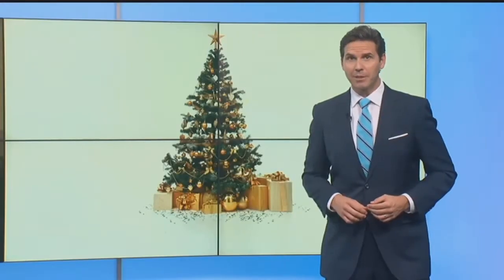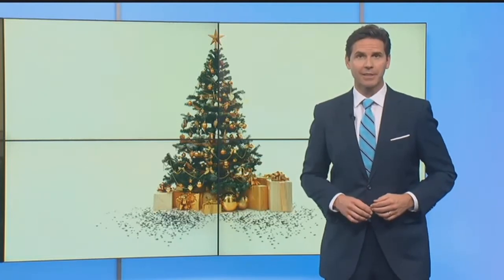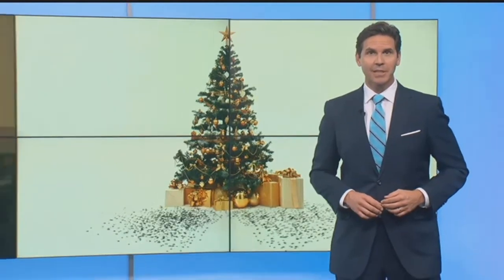Your beautiful Christmas tree could be covered in bugs. The warning may make your skin crawl, but you will thank us later. NBC2's Dave Elias live with how you can check your tree and how to get rid of the pests if you haven't. Dave?